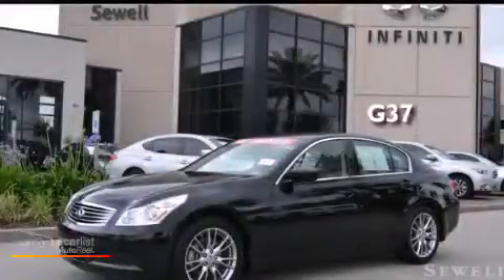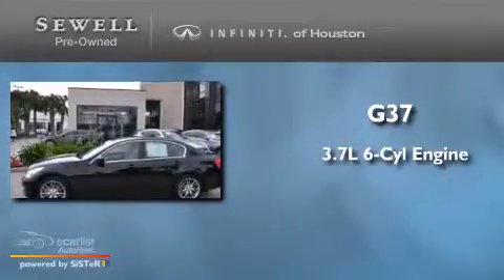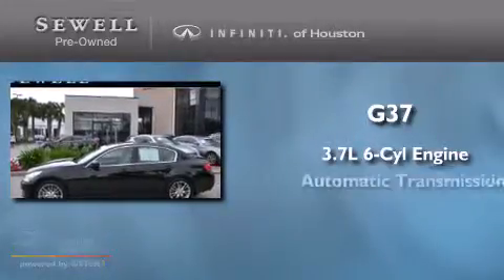This is a 2009 Infiniti G37. It features a 3.7-liter six-cylinder engine and an automatic transmission.